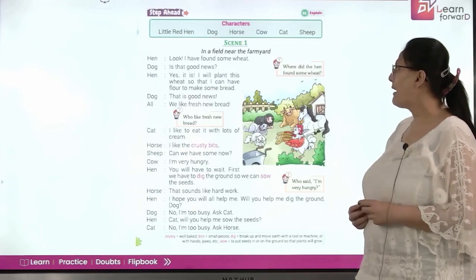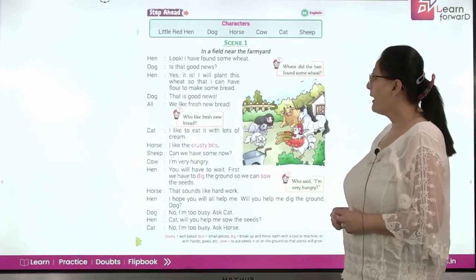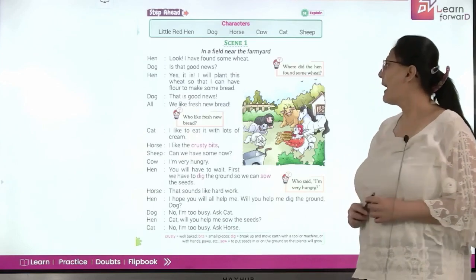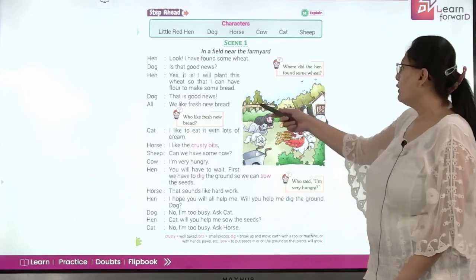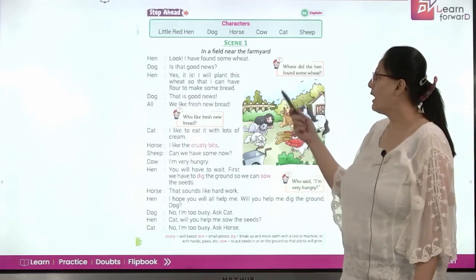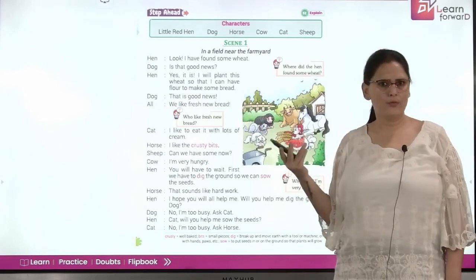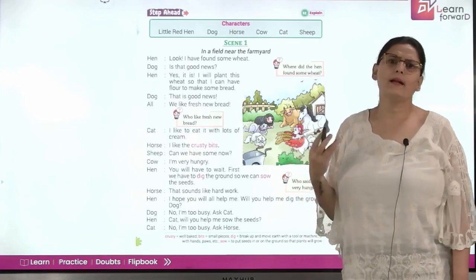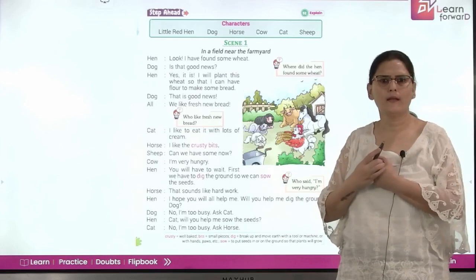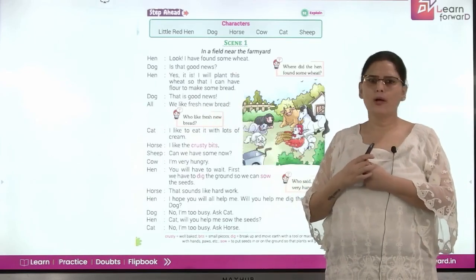Hen: Look, I have found some wheat. Dog: Is that good news? Hen: Yes it is. I will plant this wheat so that I can have flour to make some bread. Dog: That is good news. All: We like fresh new bread. So the hen says she has some wheat and from it she is going to make bread, and all the other animals say they love fresh bread.